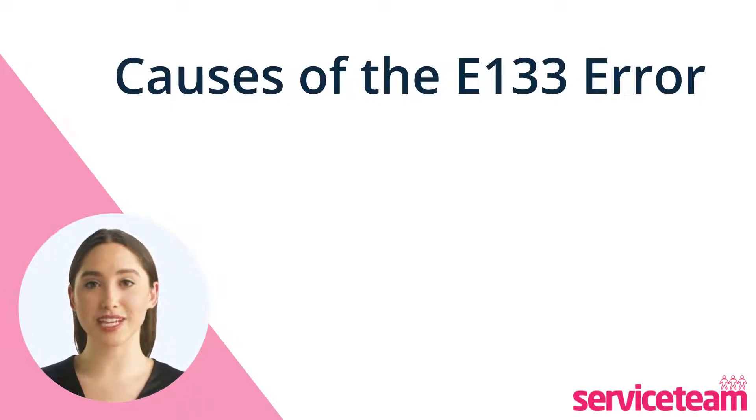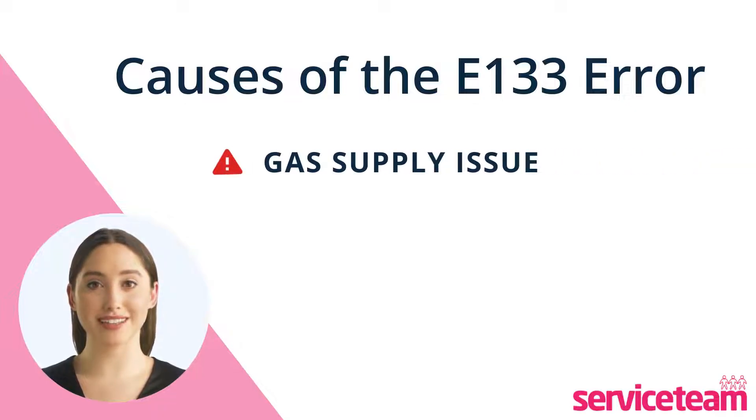The leading cause of the E-133 boiler fault is the gas supply. When the boiler isn't getting any gas, it can cause a lockout. You can check this without opening the boiler.